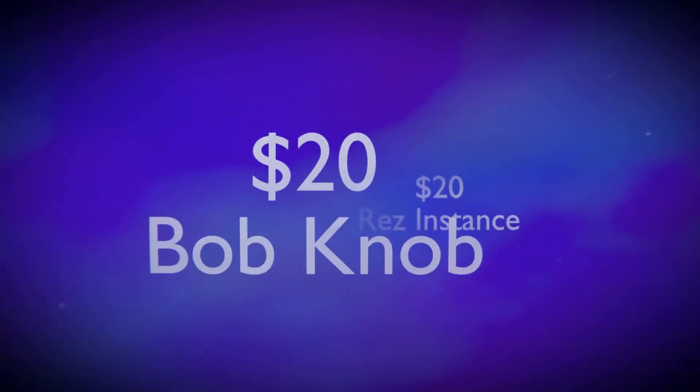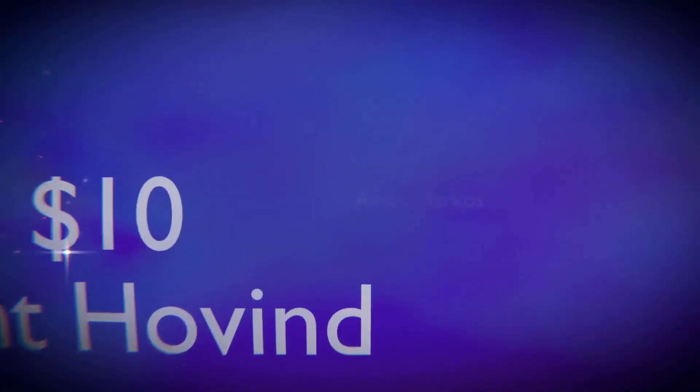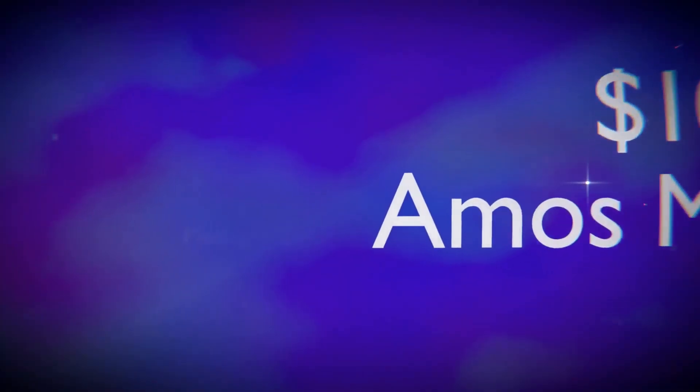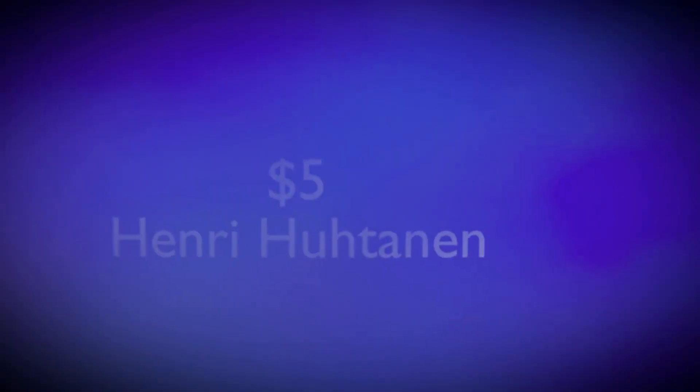But before you go, I'd like to take a few moments to thank my patrons, especially my $20 patrons, Bob Knob and RezInstance. All of my patrons are helping me produce these videos by helping me get better equipment and software. If you'd like to help, head over to my Patreon — I have tiers starting as low as a dollar a month and every bit helps. If a monthly donation isn't right for you but you still want to help, please visit my merch store or my Amazon wishlist. All links are in the description. Even if you can't help monetarily, your views and comments help more than you know. So please, if you're not already subscribed, go ahead and smash that subscribe button and hit the notification bell so you always know when there's new Dapper Dino content.